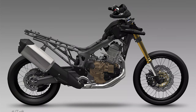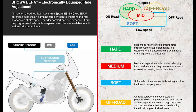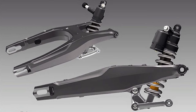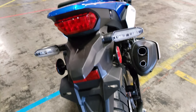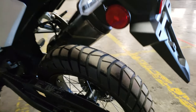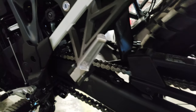Both Africa Twin versions feature a 45mm cartridge-type inverted Showa fork with 9.1 inches of travel. However, the Adventure Sports ES models have Showa's EERA with five different modes and electronic adjustability versus doing your adjustments manually. The top triple clamp is cast aluminum while the bottom is forged. The Pro-Link rear suspension offers 9.4 inches of travel. A spherical solid pillow ball mount is used at the top of the shock to minimize deflection and achieve a precise feel. The aluminum swing arm is based off the CRF450R motocrosser. Front and rear suspension on the standard version are fully adjustable including preload, compression dampening, and rebound dampening via traditional dials and knobs.